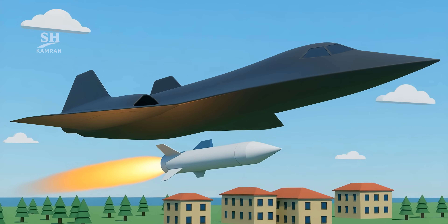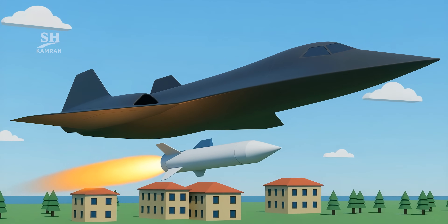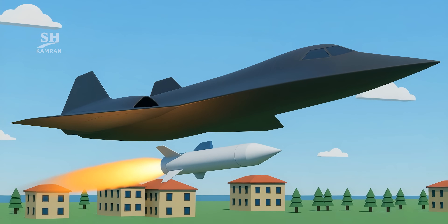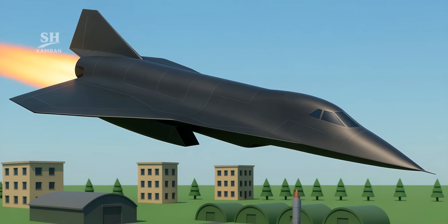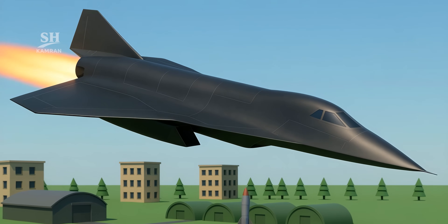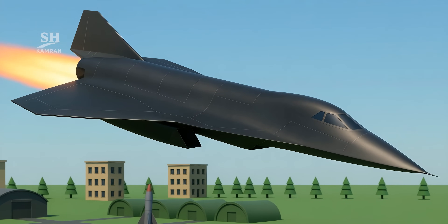The SR-72 could also serve as a platform for hypersonic missiles, enabling rapid precision strikes over long distances. The combination of speed and firepower is a serious threat, elevating it to the level of a strategic weapon.